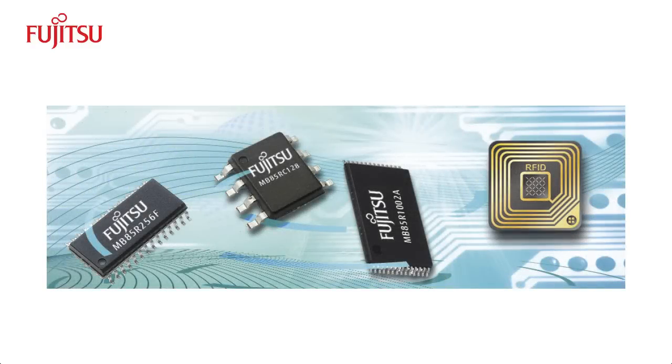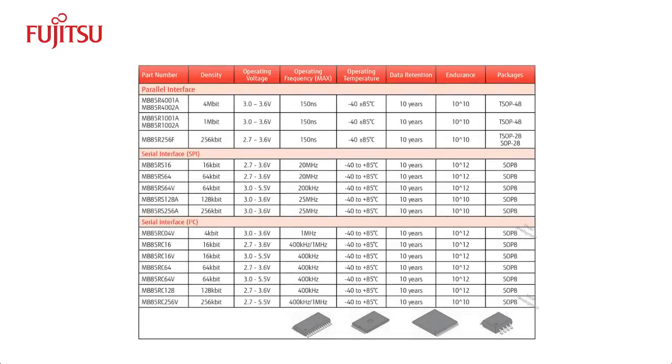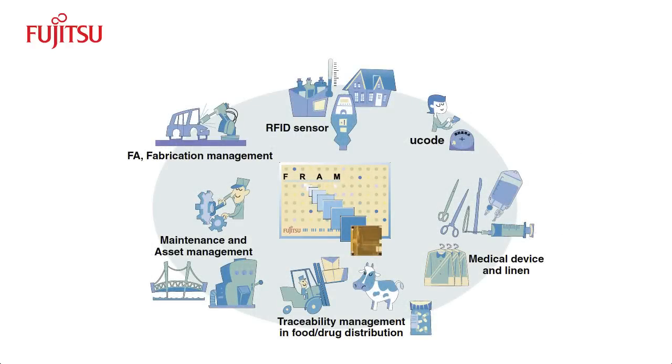Fujitsu's FRAM product line includes standalone FRAM and RFID with FRAM. Customers can also work with Fujitsu to develop custom designs with embedded FRAM. Standalone FRAM, available with SPI, I2C, and parallel interfaces, can be used in any system that requires high-speed, non-volatile memory, giving designers the freedom to employ FRAM in a wide range of designs. RFID is quickly becoming preferred over barcodes to track and maintain audit trails. Replacing EEPROM with high-performance FRAM takes RFID to the next level, opening up applications not otherwise possible, and this technology is being deployed in various industrial and medical industries.